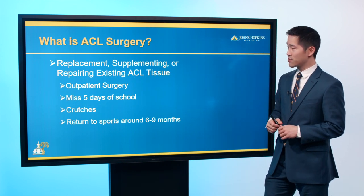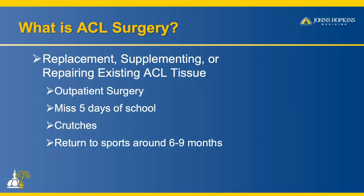ACL surgery is typically outpatient. You miss about five days of school, use crutches for a short time, then rehab the knee and typically return to sports around the nine-month mark.